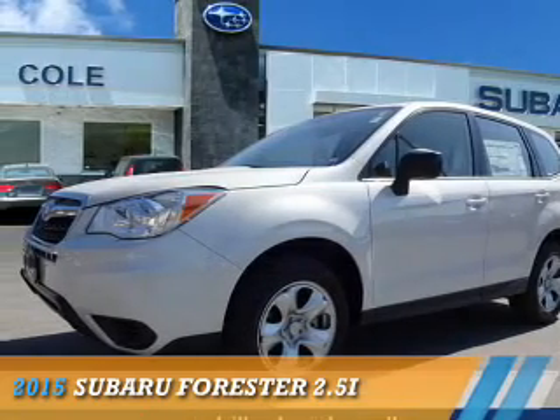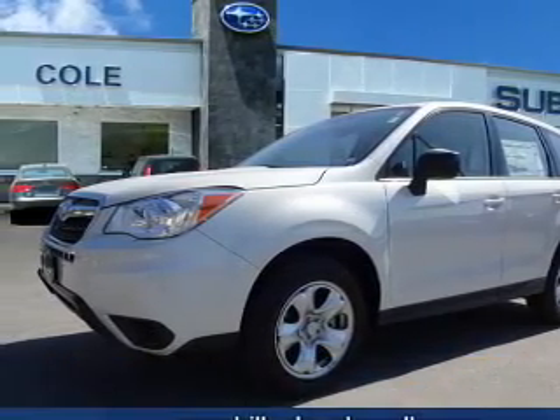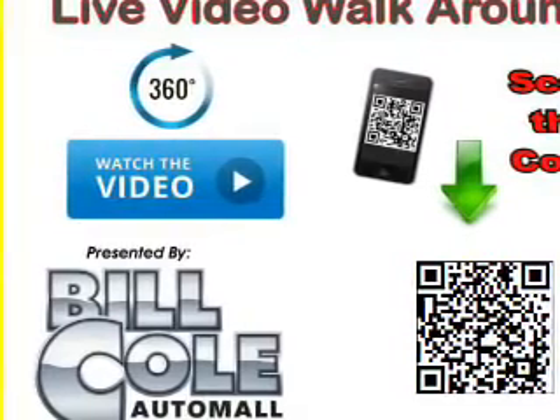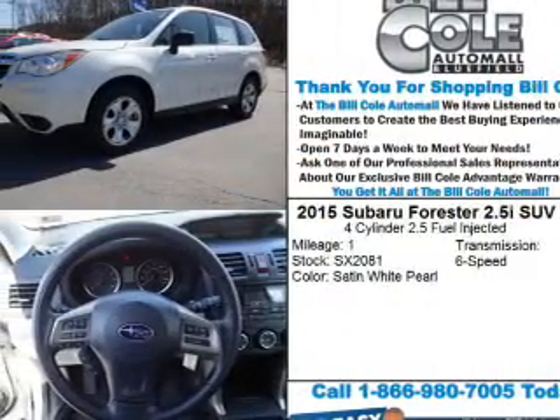Presenting the 2015 Subaru Forester. It's powered by all-wheel drive, a 2.5-liter four-cylinder engine, and a six-speed manual transmission.